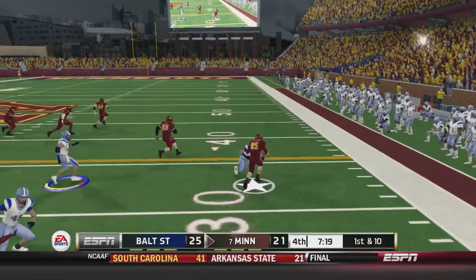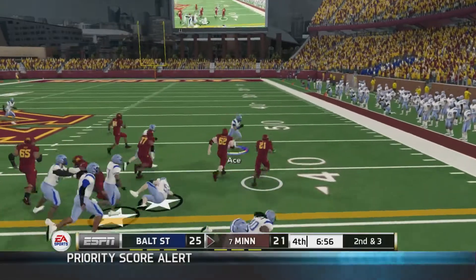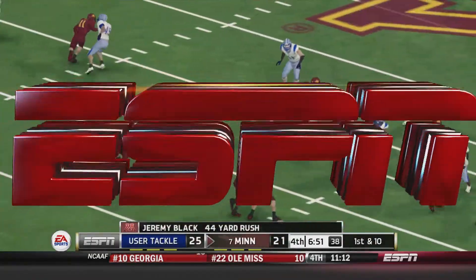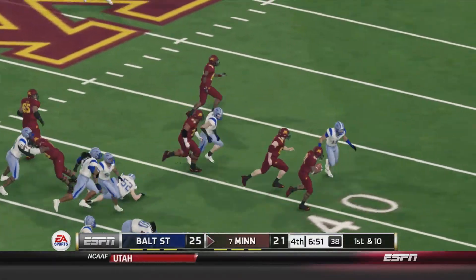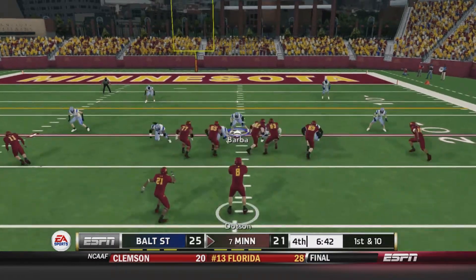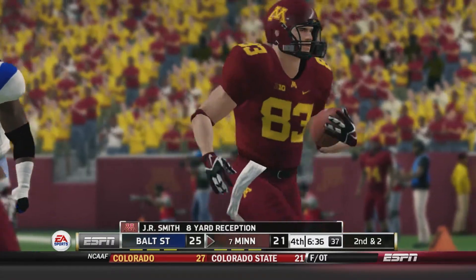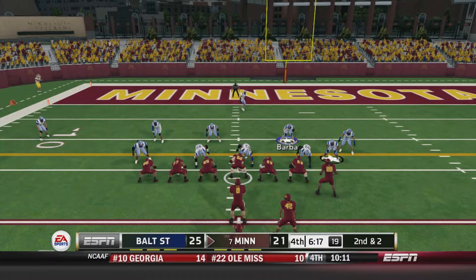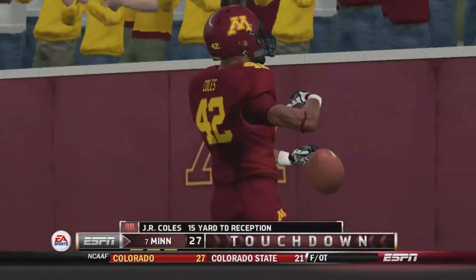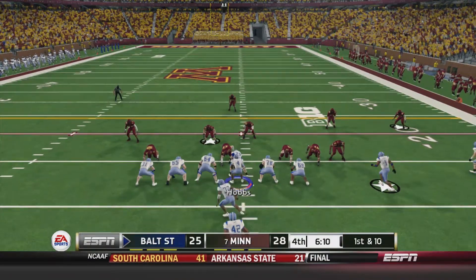1st and 10 — throw to Munoz on the screen pass, picks up about seven. 2nd and 3 — hand off to Black up the right sideline, breaks a tackle in Baltimore State territory to the 22-yard line — a 44-yard gain. Just sloppy tackling by Baltimore State again. 1st and 10 — pass to Smith, picks up about eight yards. 2nd and 2 — Dotson in the pistol, drops back, looks to the end zone right side and finds J.R. Coles for the touchdown. Just like that, Minnesota gets the lead back with 6:12 remaining. It's 28-25.